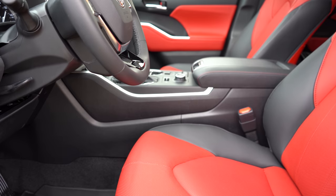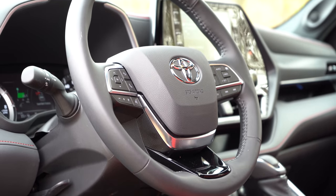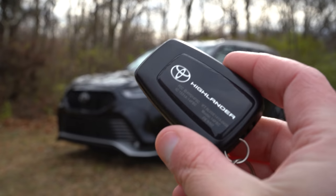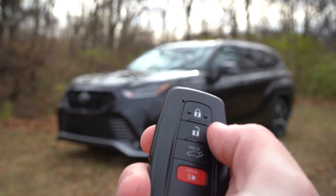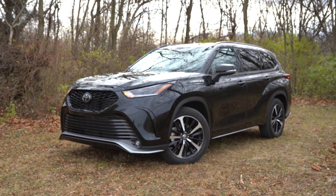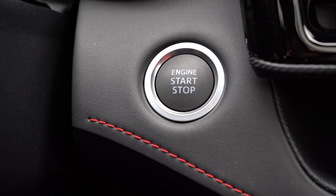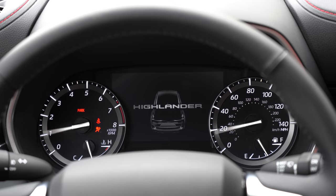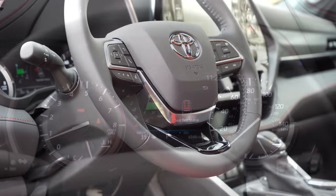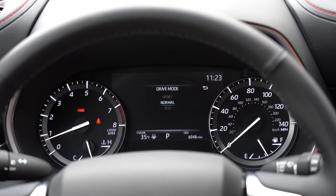The steering wheel is tilt and telescoping, leather-wrapped for the LE and up, and heated for the Limited and Platinum. The key has Toyota Highlander badging on one side and is keyless entry with push-button start for every trim level. Once started, the tachometer is to the left, speedometer to the right, with a fairly large digital display front and center. Steering wheel-mounted controls on the left side let you cycle through digital speedometer, average MPG, miles until empty, outside temperature, and more.